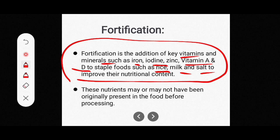These nutrients may or may not have been originally present in the food before processing. The process involves addition and fortification of these nutrients.